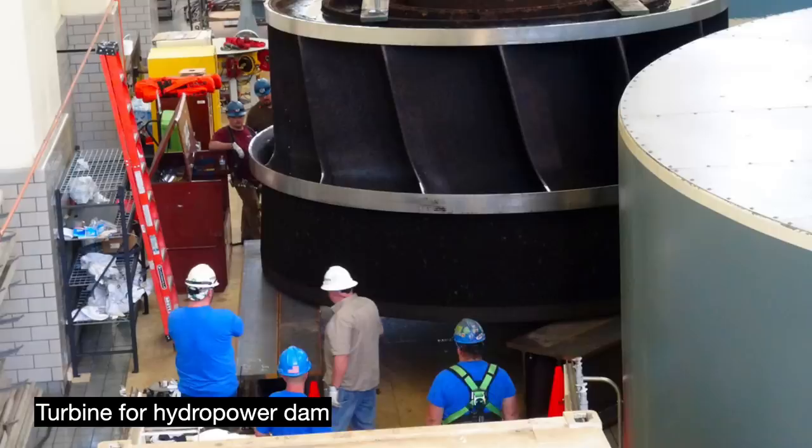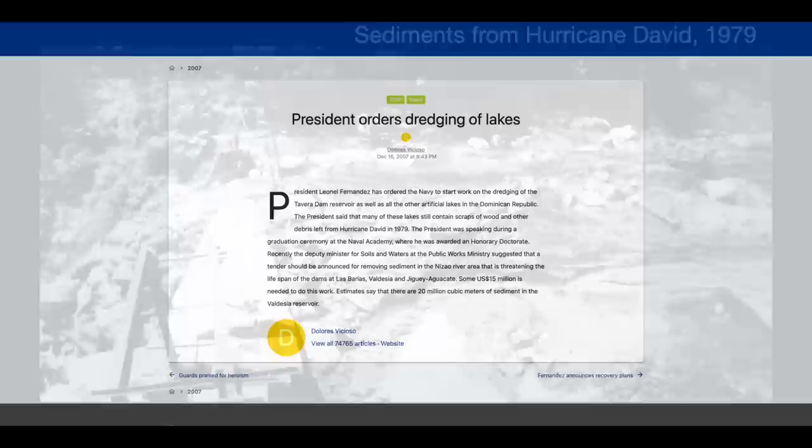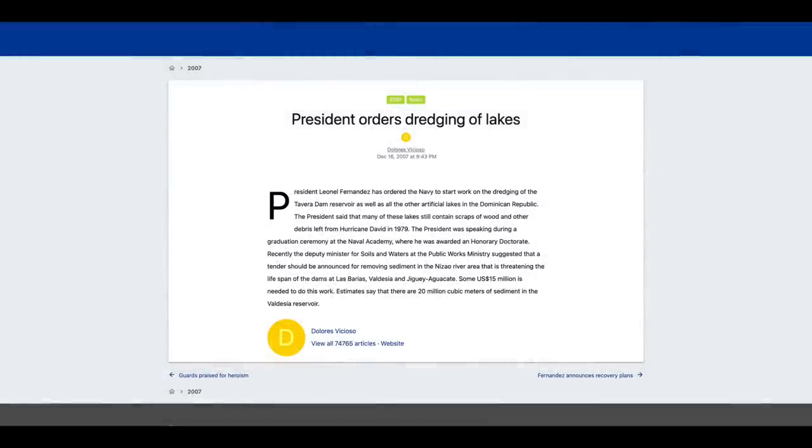Coarse sediments also clog up the intake valves. During Hurricane David in 1979, 17 meters of sediment and debris blocked the Valdecia Dam in the Dominican Republic. The power intakes were blocked for half a year, and they were still dredging out material 28 years later.